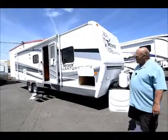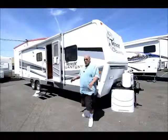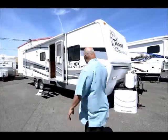This Terry Quantum means it's the best model of the Terry. You get aluminum structure, which keeps it real lightweight. This is a 30-foot trailer.